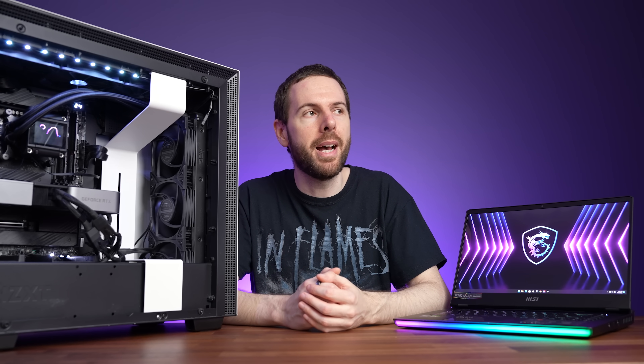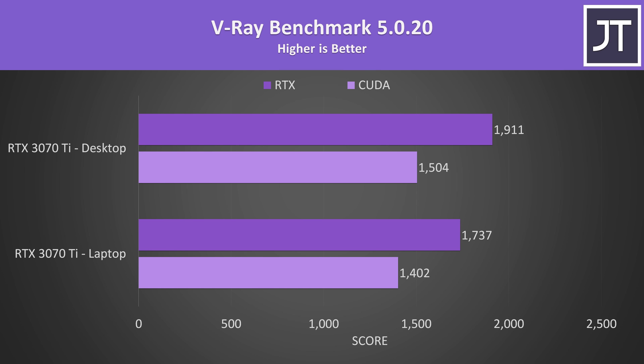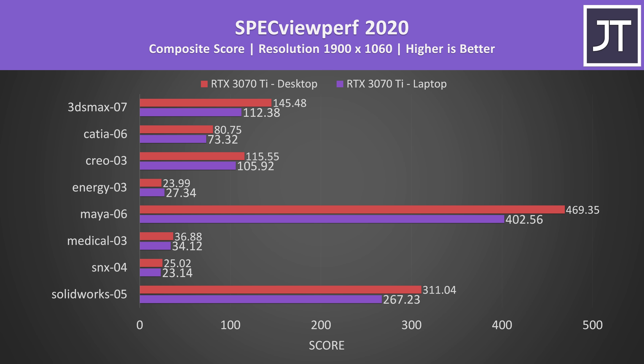What about content creation? In Blender's open data benchmark, the desktop card was 14 to 15% faster than the laptop — similar to the gaming averages. The desktop only has 4% more CUDA and RT cores, so the gap is likely due to the bigger power limit difference. In V-Ray, the desktop scored 7% higher in the CUDA test and 10% higher in the ray tracing test. DaVinci Resolve tested with the Puget Systems benchmark showed the desktop scoring 16% higher, similar to Blender and gaming results. In SpecviewPerf's professional 3D workloads, the desktop was generally ahead, though some results were close within the margin of error.